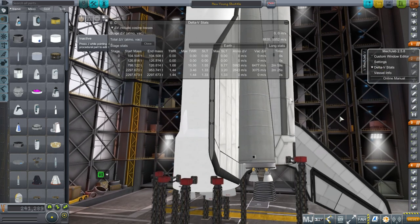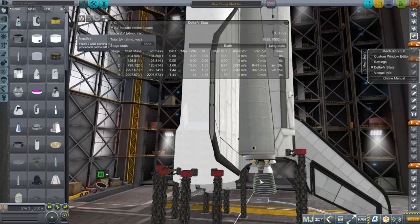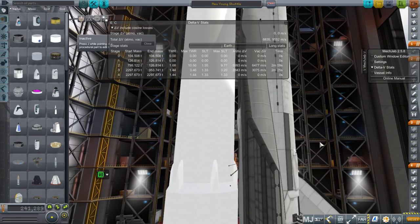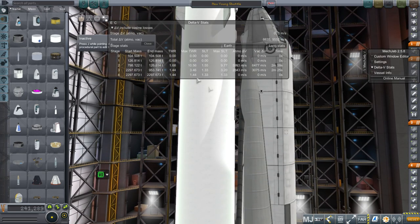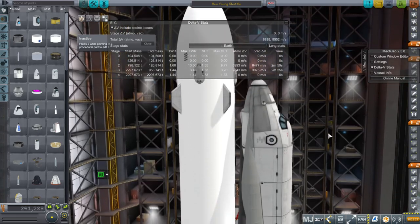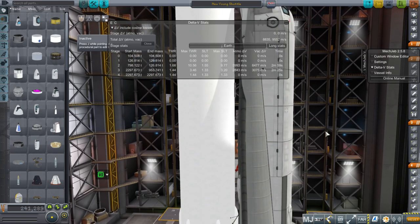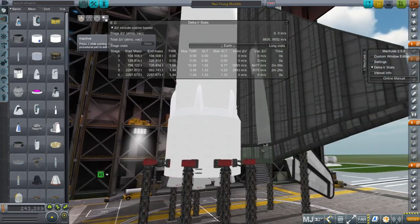Our sea level thrust-to-weight ratio is 1.33, and that's without the Raptor vacuum on, since there's no point having it on at sea level when it's not very efficient. It looks like we have very high thrust-to-weight ratios on the way up, but that's not true — we do throttle down and shut down engines, and you'll see that in action. I've written the KOS script for this, so it will be an automated launch to orbit.